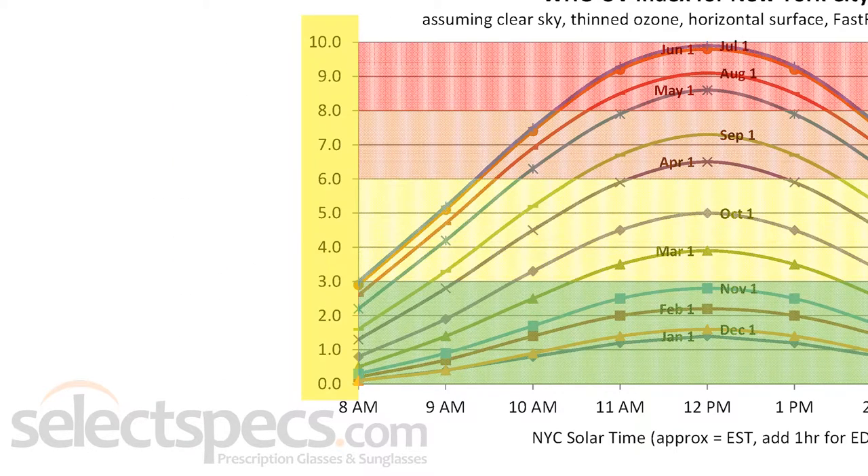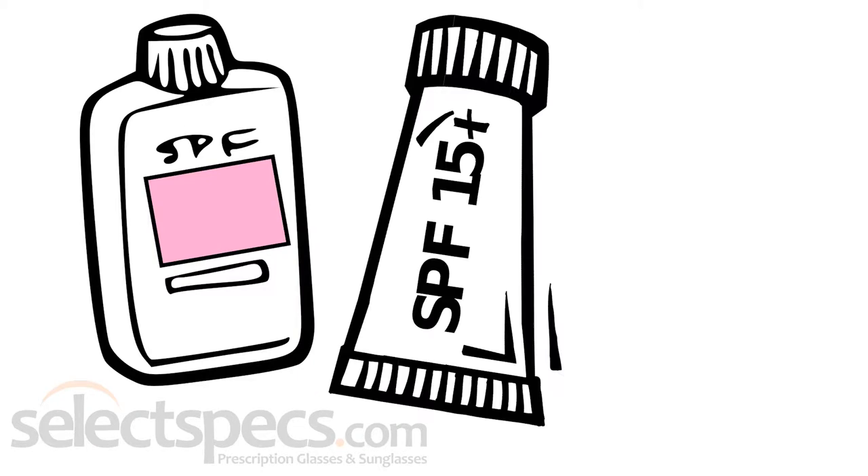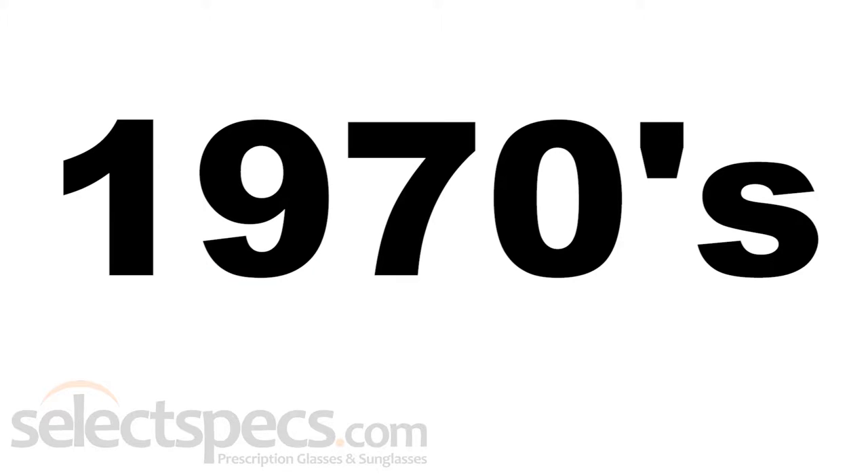True or false? The UV Index is a 10-point scale that sunscreen lotion manufacturers devised in the 1970s to encourage people to buy their product.